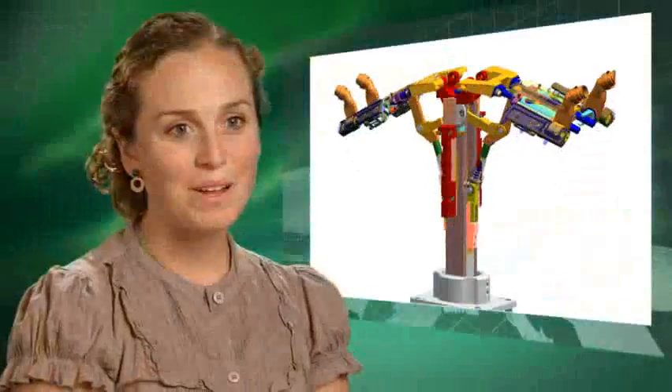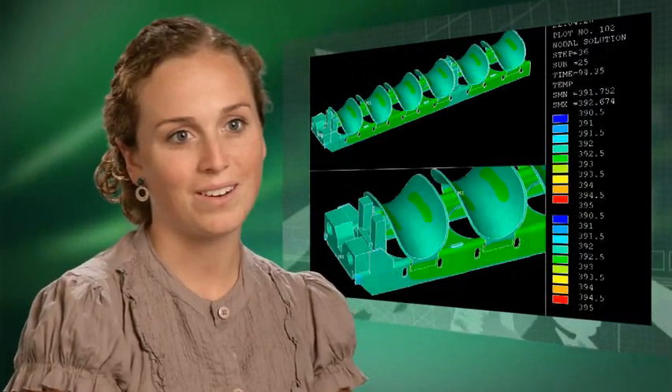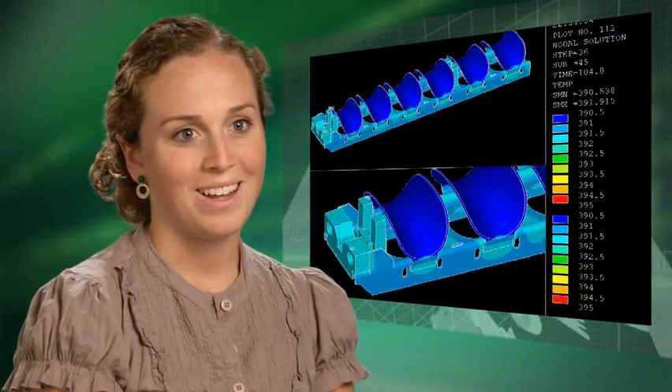I think my greatest technical challenge has been creating an electrical panel and specking out what all needs to be in the panel. And in order to do that, I had to learn all the different systems: the processors, the drives, the IO — all of the different electrical parts that go into making a panel.